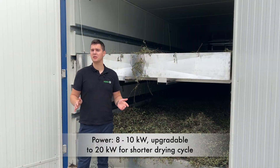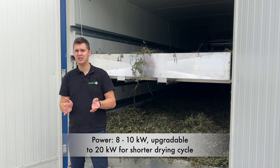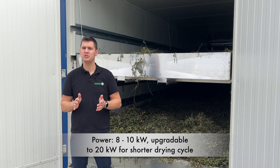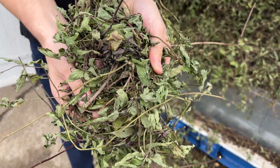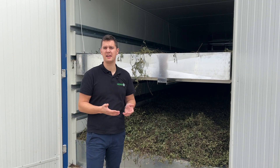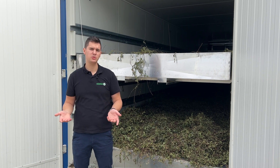This dryer uses only 3-phase electrical power and uses on average from 8 to 10 kilowatts of power during the whole drying cycle. That means a lot of energy is saved by recirculation of inside air, which also eliminates the possibility of material contamination during the drying cycle.